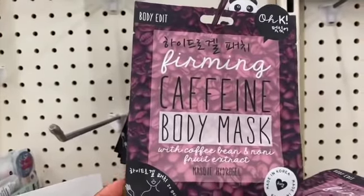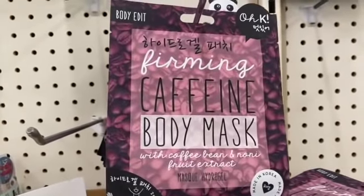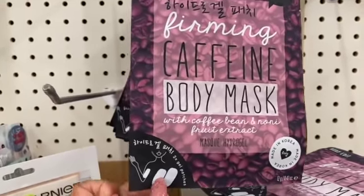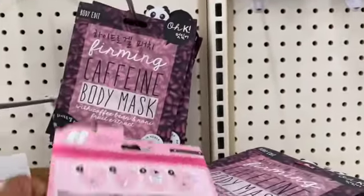This is by Grapevine — these are sold at CVS for $4.59 each, so picking one up for a dollar is an amazing deal. This is the Firming Coffee Caffeine Body Mask with coffee bean and noni fruit extract. You get two gel patches you can put on your arms for 20 to 30 minutes.